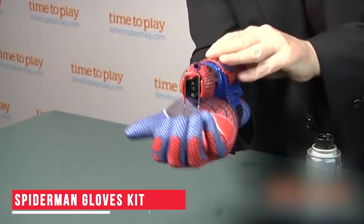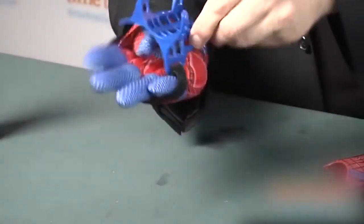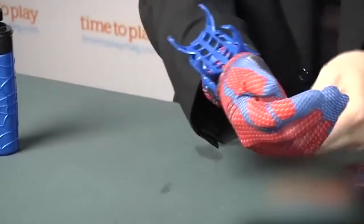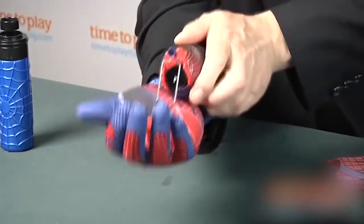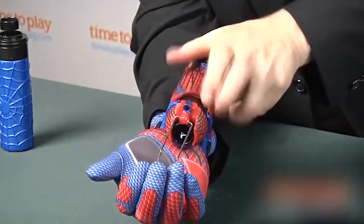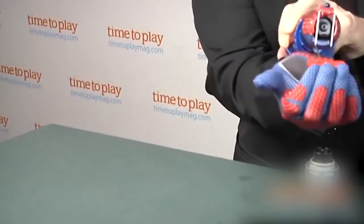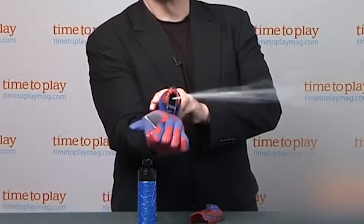Spider-Man Gloves Kit. This Spider-Man Gloves Kit is a super cool gadget to own if you love Spider-Man. The gloves in the kit are designed such that they could fit almost any hand size. You also get a water or web holder which can be attached to your wrists. With this holder, you can actually transform yourself into a real Spider-Man and shoot out webs by simply pressing a lever handle. How cool is that?